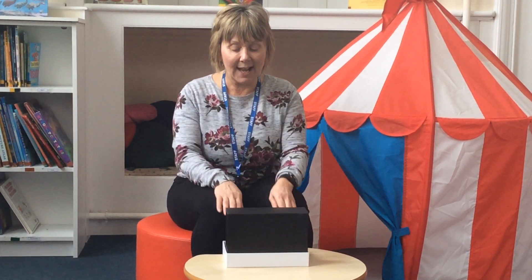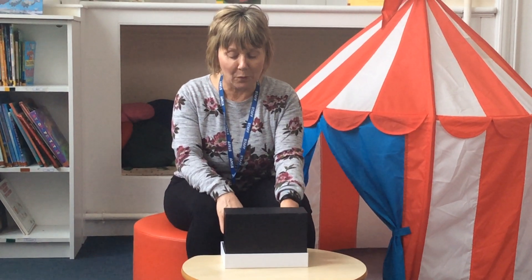Are you ready? What's in the box? What's in the box? Shall we take a look and see what's in the box? Now, what's in the box today?